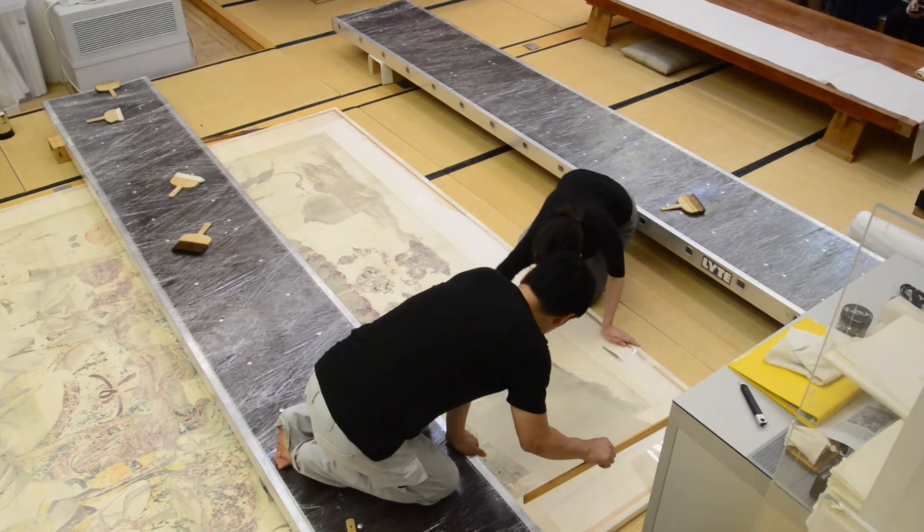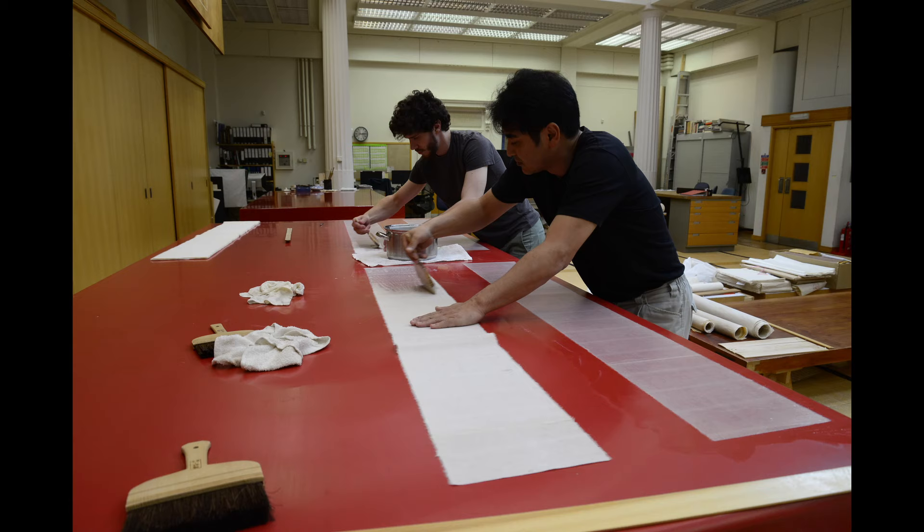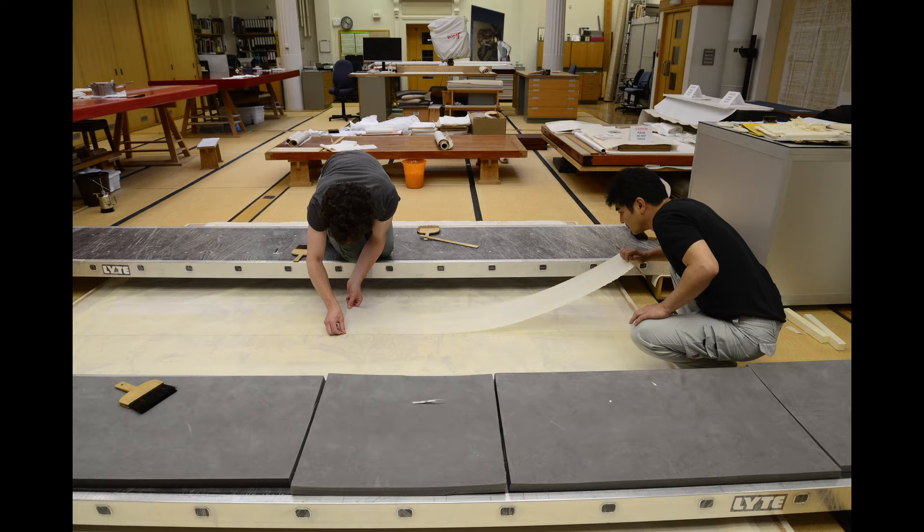Finally, the second lining was applied using misu paper and wheat paste to give the assembly more flexibility when the scroll was rolled.